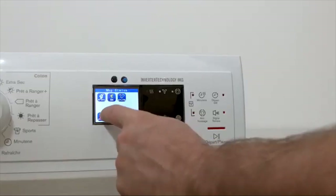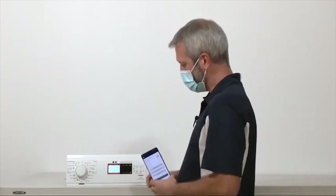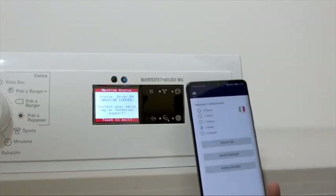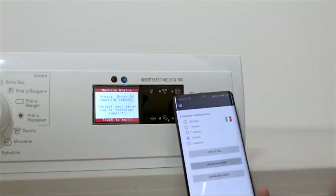So what if I could easily download the important information with my smartphone, such as the controller board number or the exact error code? Upon receiving this data, the support center could tell me how to fix the problem or could decide to send a technician.